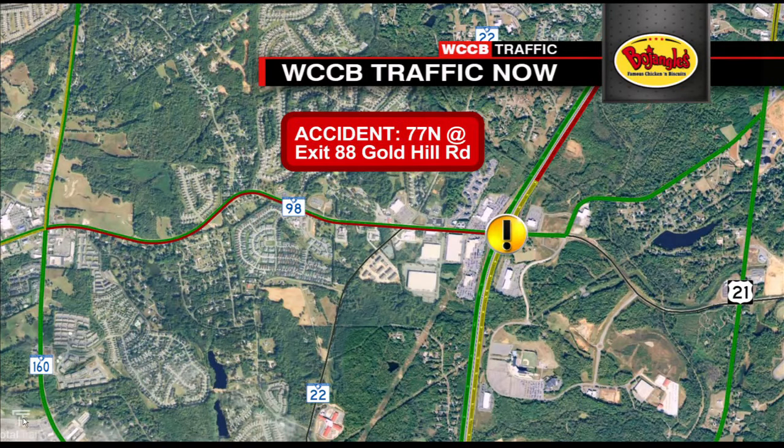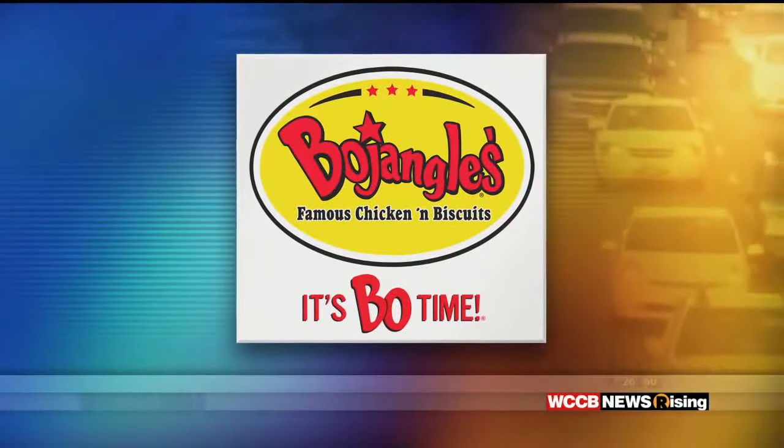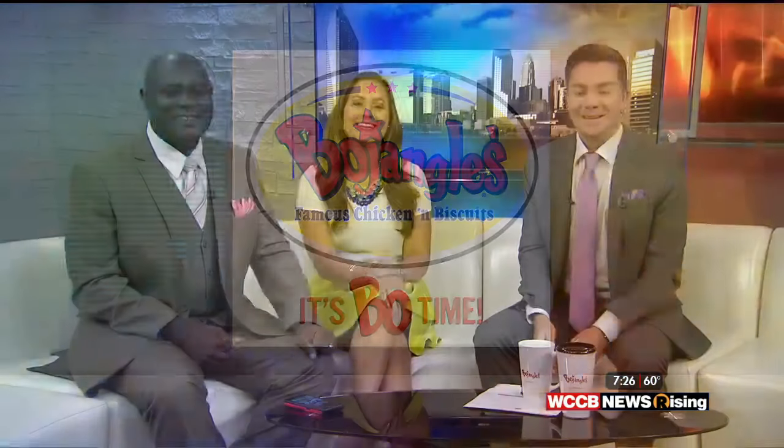That's a look at traffic. Bojangles, famous chicken and biscuits. It's bow time. Now back to you.